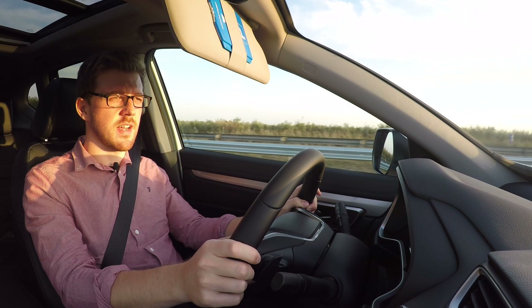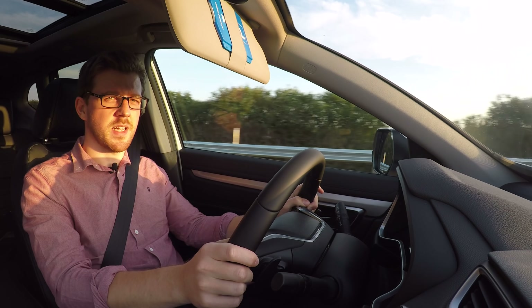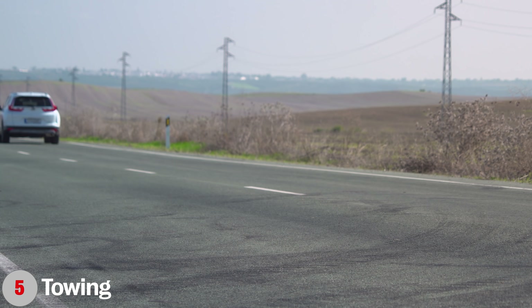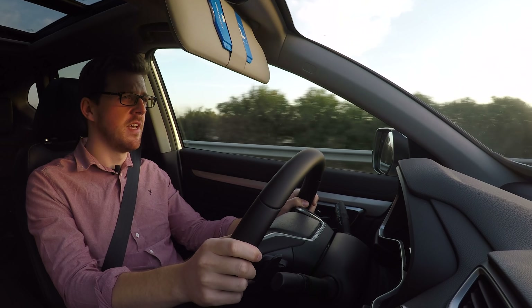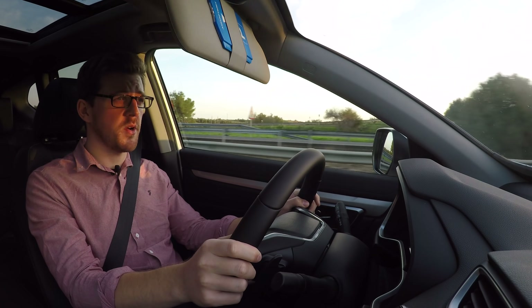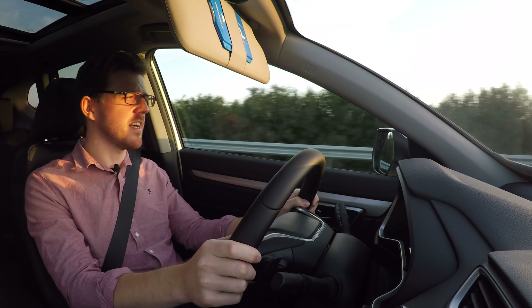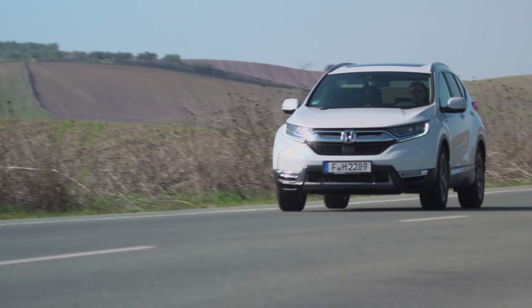Despite Honda including active noise cancellation technology and adding more sound deadening, there's still plenty of road noise at speed and the large door mirrors kick up a bit of wind noise. Buyers of large SUVs will want to know the towing capacity — and despite all the additional torque of this CR-V hybrid, the maximum braked towing capacity of both the front-wheel drive and all-wheel drive versions is only 750 kilograms. In comparison, the Toyota RAV4 hybrid can pull 1,650 kilograms, meaning the RAV4 can tow a large caravan whereas the CR-V cannot.